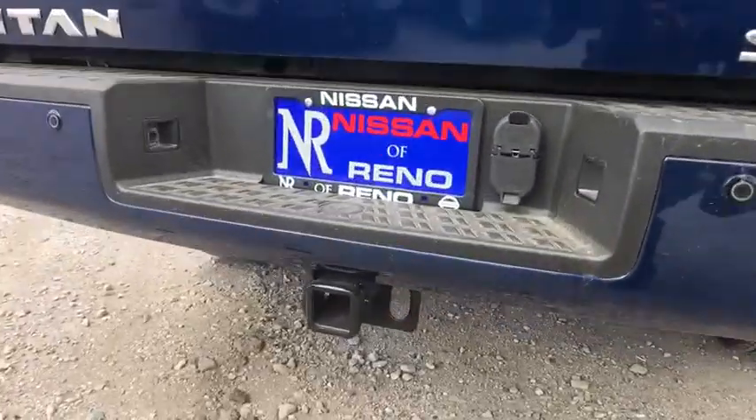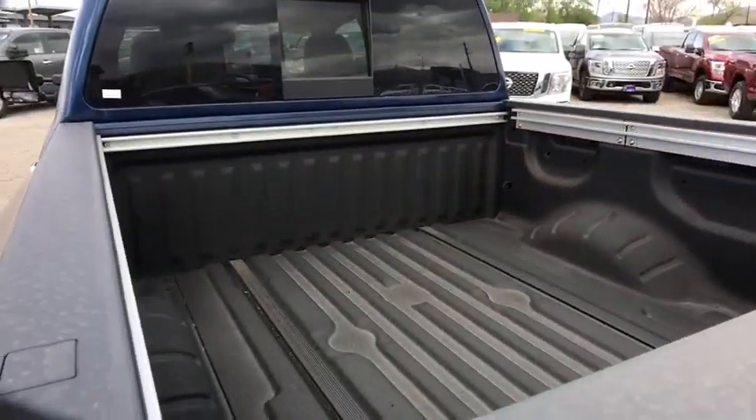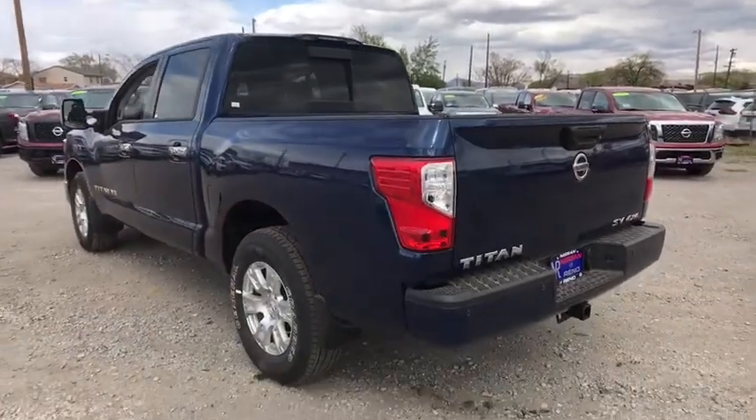Keyless start, aluminum wheels, four-wheel drive, four-wheel disc brakes, AM FM stereo radio, rear defrost, MP3 player, CD player, power door locks.